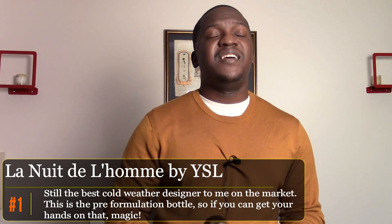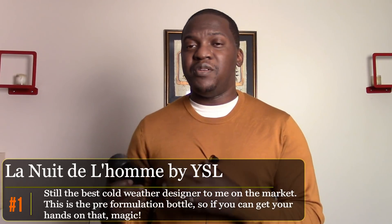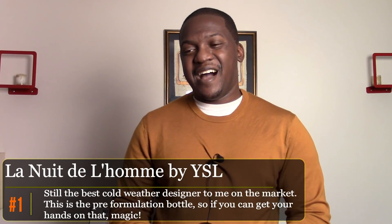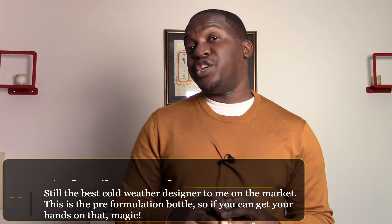The number one winter fragrance on the designer side should come as no surprise — La Nuit de L'Homme from Yves Saint Laurent. Unfortunately, it has been reformulated to the point where it's not the same potent, magnificent beast it once was, but I've still got the original. I love this one so much. I generally wear it on date nights and special occasions, sometimes going out dressed up. It is a magnificent fragrance and one of the best releases as far as I'm concerned.